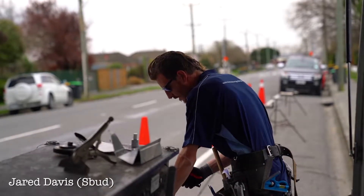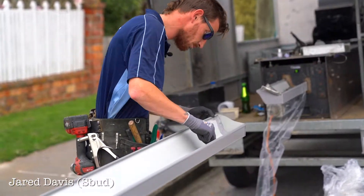I'm Jared — everyone calls me Spud. I've been with the crew for about seven years now as site supervisor. I enjoy it, I love it. I think I'll do it for another seven years.